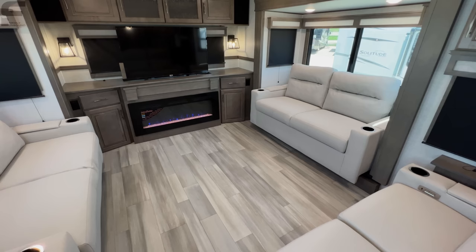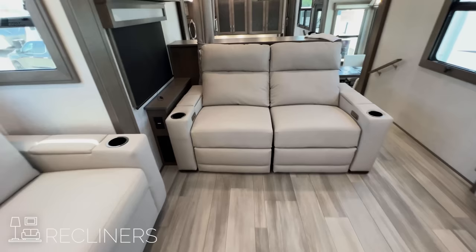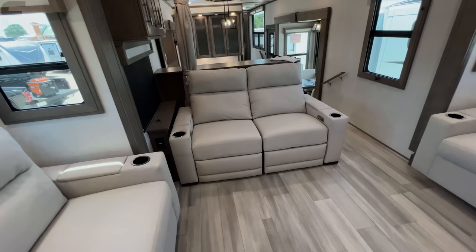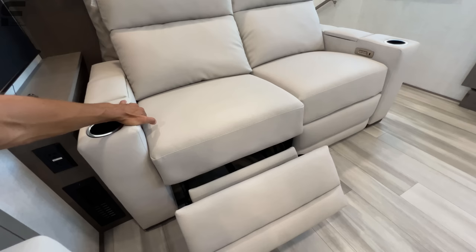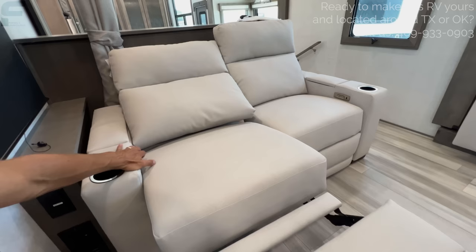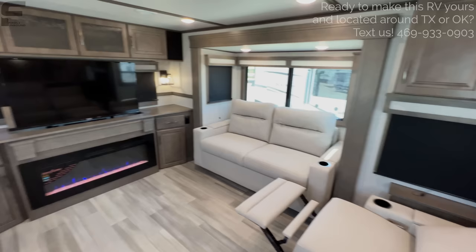It really is so simple — it took me less than 45 seconds to convert them, so really not difficult at all. Directly across from your TV you have your two recliners. Let me know your thoughts on the sofa color — this is their lighter color option on the Solitude. They also have a darker, grayish-brown color option. The recliners have power recline and they get pretty close to laying flat, which is a pretty comfy-looking seat.